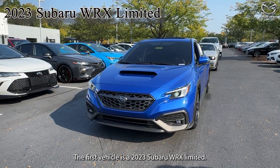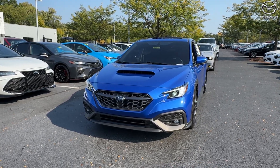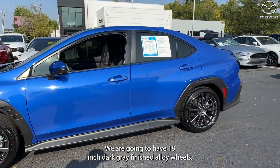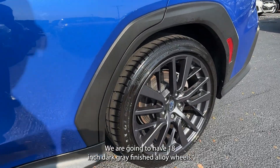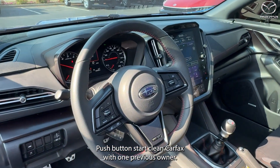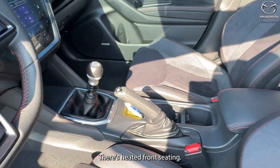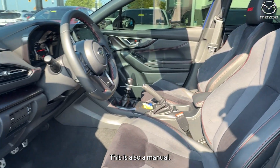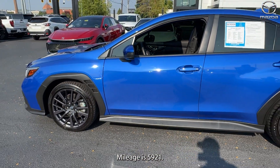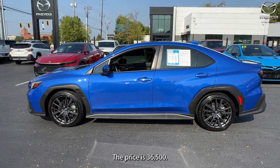The first vehicle is a 2023 Subaru WRX Limited. The exterior color is in a WR Blue Pearl. We are going to have 18-inch dark gray finished alloy wheels, push-button start, clean Carfax with one previous owner. There's heated front seating, sunroof, and navigation. This is also a manual. The interior is in black. Mileage is 5,921. The price is $36,500.